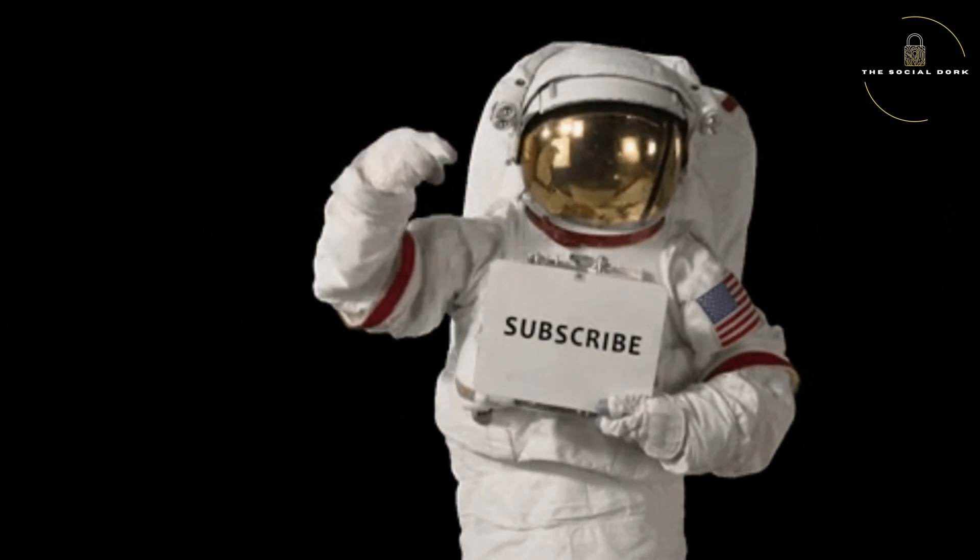Welcome to another video. If you're new here, do subscribe to my channel, hit the like button on this video, and also check my previous videos out.